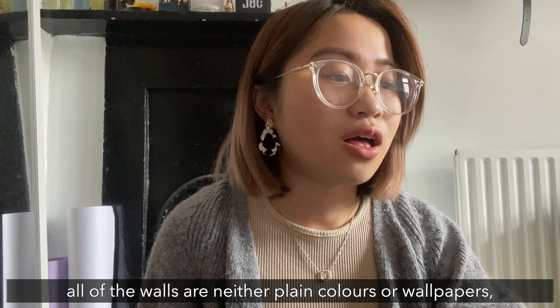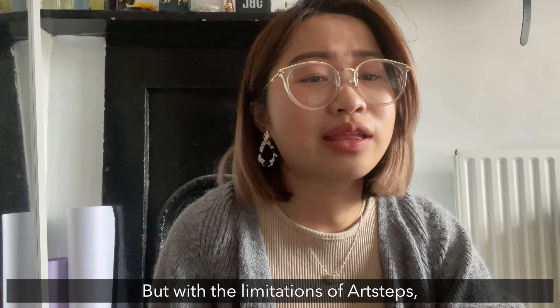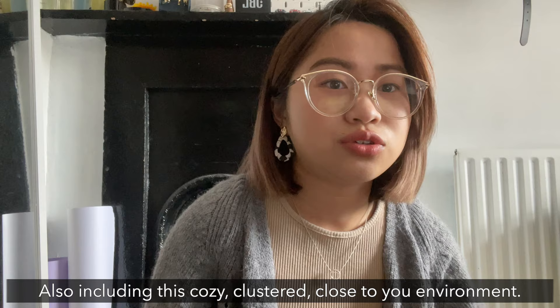As you may or may not have noticed, all of our walls are not plain colors or plain wallpapers. It is because we hoped to showcase how our rooms might look, but with the limitations of Art Steps we decided to make it as a wallpaper. We each drew our own side of our room and then combined them together, so it kind of looks like our actual rooms — cozy, clustered, and very realistic, close to you kind of environment.